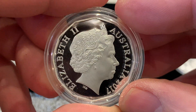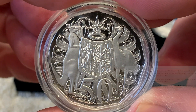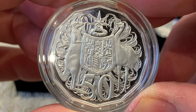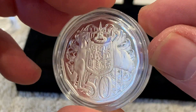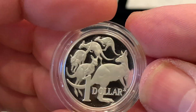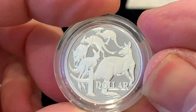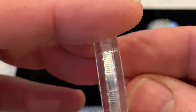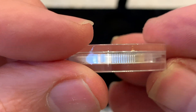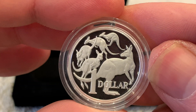Here we have the 50 cents - this is a huge coin and a fantastic design. I love that. Next we've got the $1. Typically Australian, isn't it, with the kangaroos on it. It's sort of semi-milled, like our one pound coins. Beautiful.